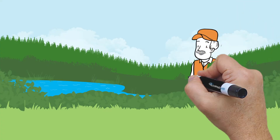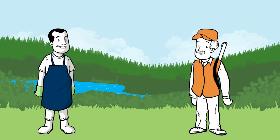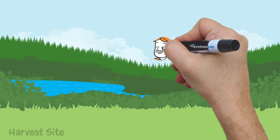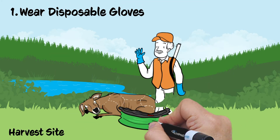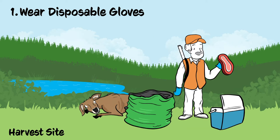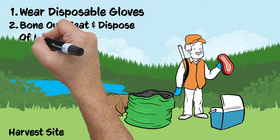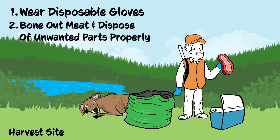Luckily, there are some things that hunters and deer processors can do to help avoid prion contamination. First, wear disposable gloves when handling a harvested deer. Second, when leaving the harvest area in a CWD-positive area, bone out the meat and dispose of bones, organs, and other unwanted parts properly according to local regulations.